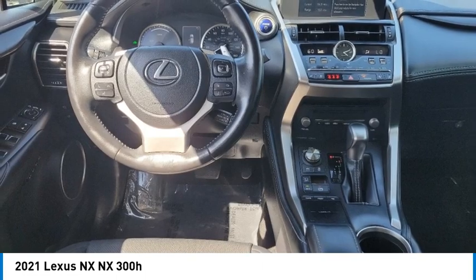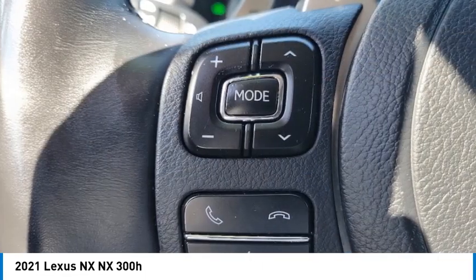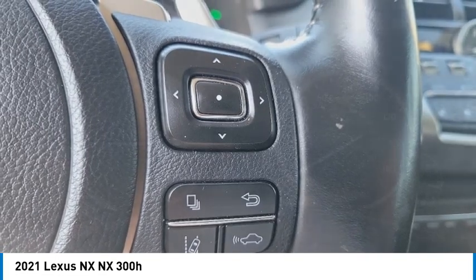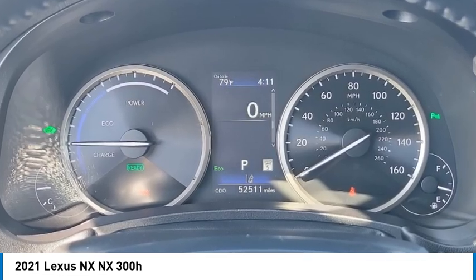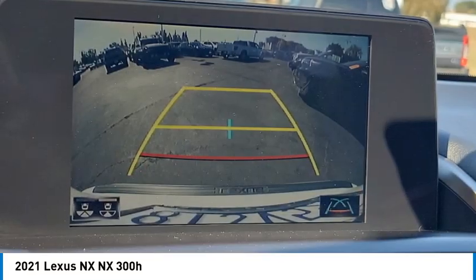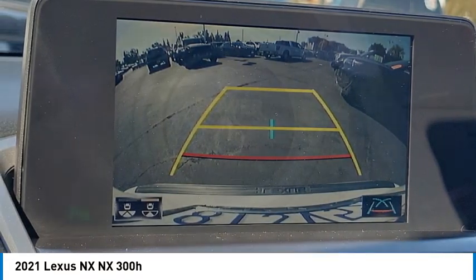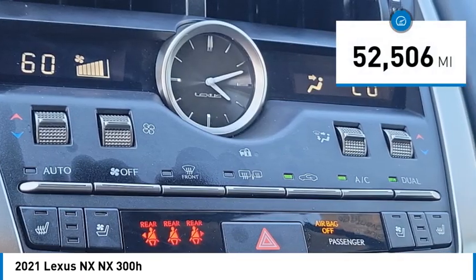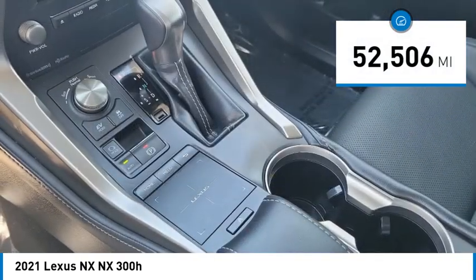The Lexus NX is sculpted to look nimble while hinting at the incredible power concentrated inside. The interior directly evokes the premium urban feel of the vehicle, combining the structural beauty of a high-performance machine with a material feel that maximizes luxury and functionality. This vehicle has less than 55,000 miles.